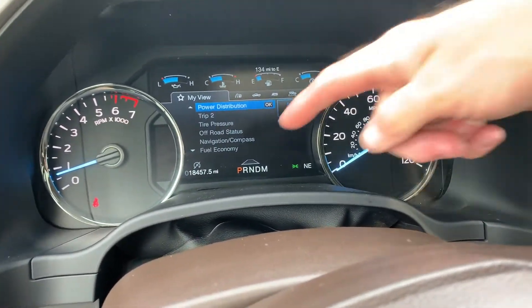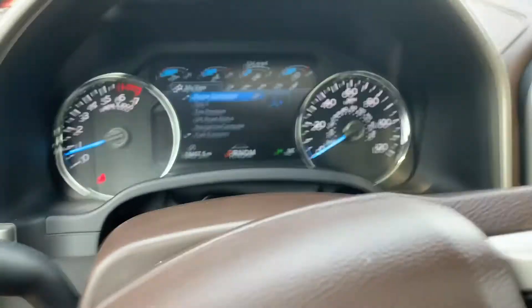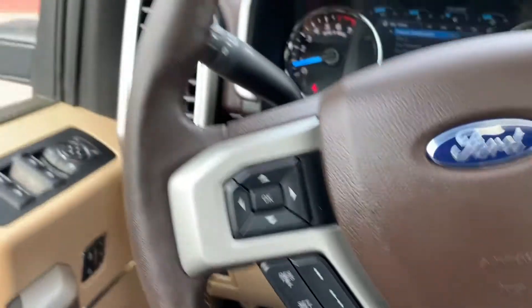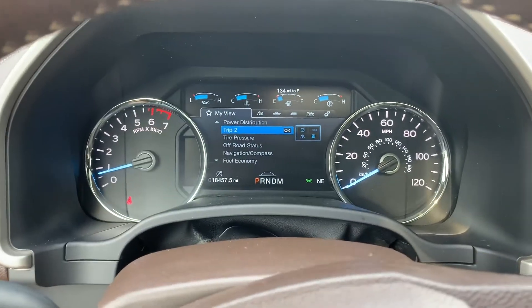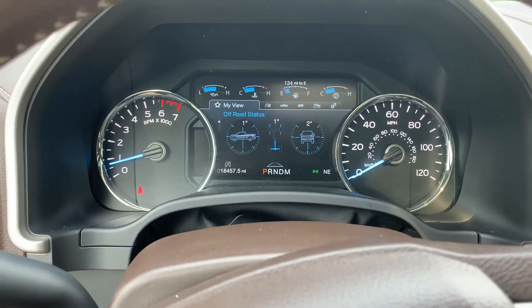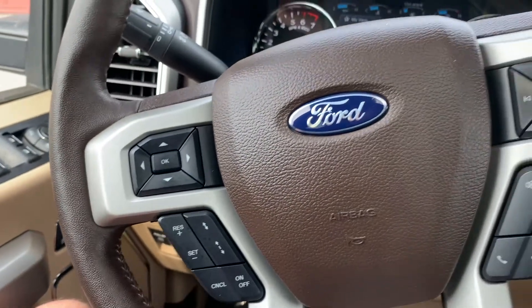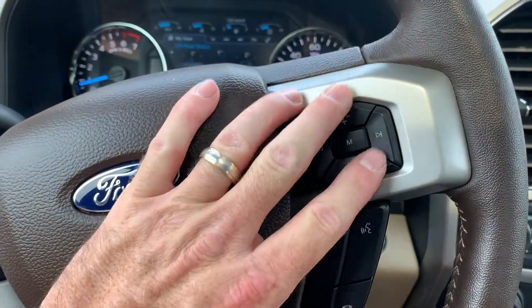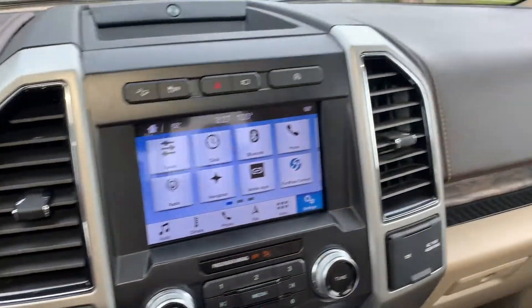You can see that you have 18,457 miles on this vehicle, and you have your toggles down here that interact with that — going through your trip computer, your off-road status, and all that great stuff. You have your cruise control and push to talk, plus stereo controls so that you don't have to reach over while you're driving.